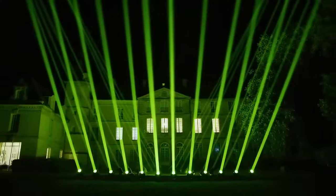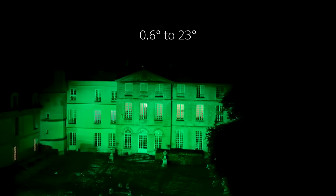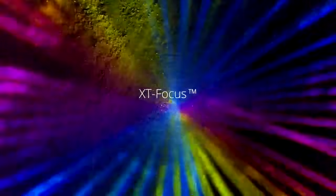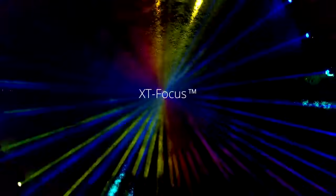Fitted with a 170 millimeter frontal lens, the proprietary optical system produces an unprecedented 38 times zoom ratio of 0.6 to 23 degrees, and an extreme range of focus which permits the beam shape to be adjusted according to the operating distance.